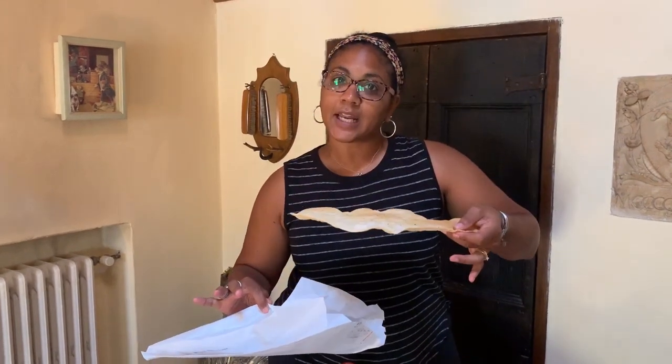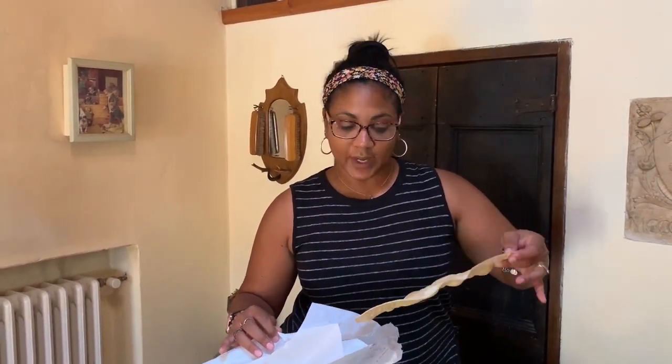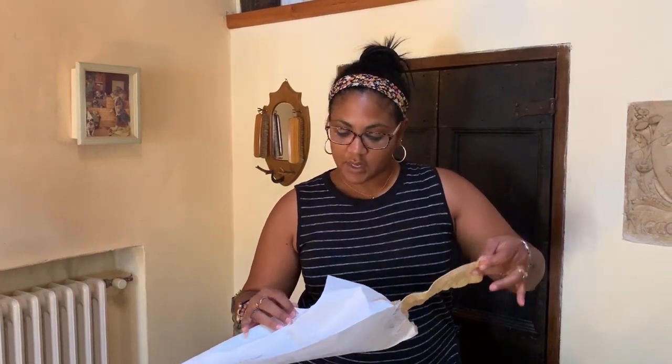And we've got some flat focaccia. I don't know if you've ever seen this before — check this out. It's flat, so it's kind of like a cracker. Not quite what you think of as focaccia. They have the regular kind, but this is the flat one. That was only 90 cents in euro — pretty crazy, right?